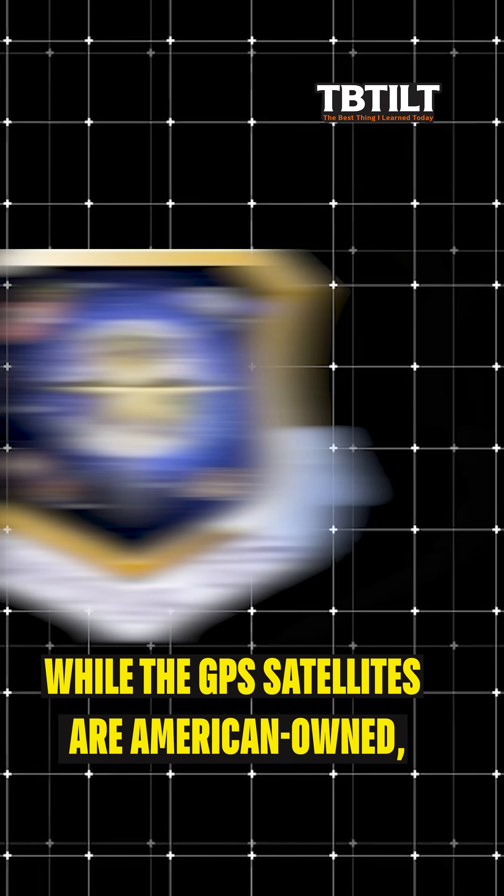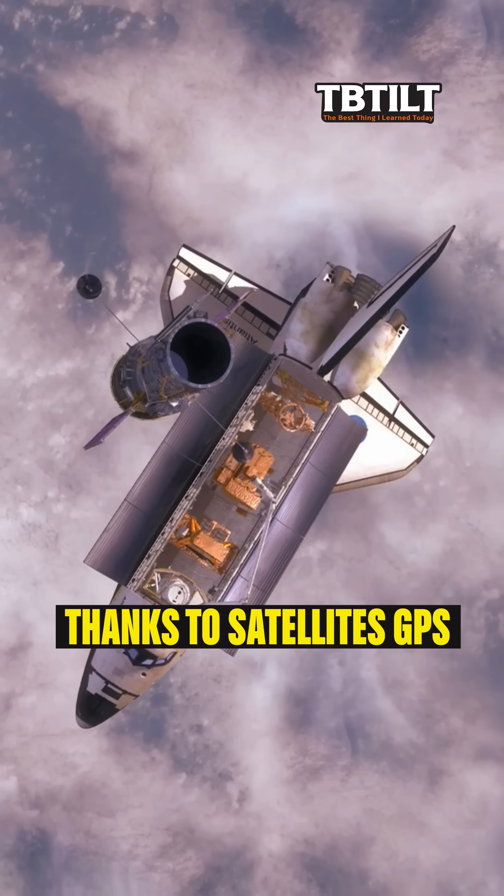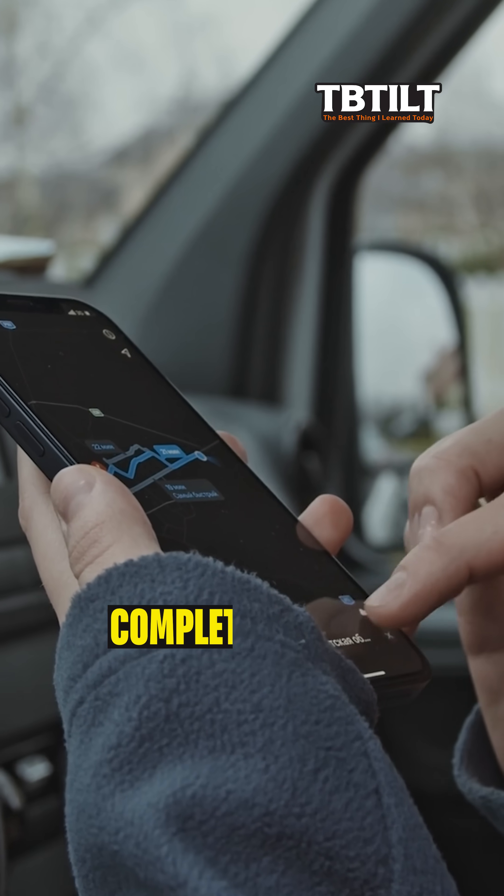While GPS satellites are American-owned, other systems like Europe's Galileo do the same thing worldwide. Even if your mobile data cuts out, thanks to satellites, GPS keeps working to show you where you are so you're never completely lost.